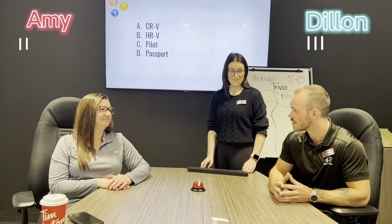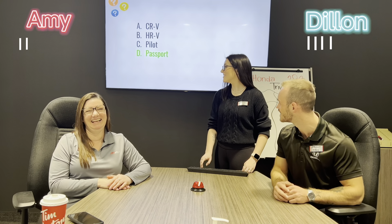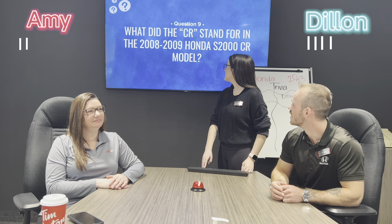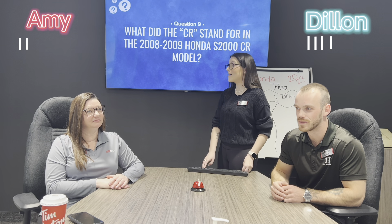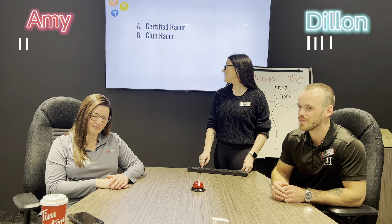Question number eight: what was Honda's first SUV? A) the CRV, B) the HRV, C) the Pilot, or D) the Passport? That is incorrect. The Passport? It was the Passport.